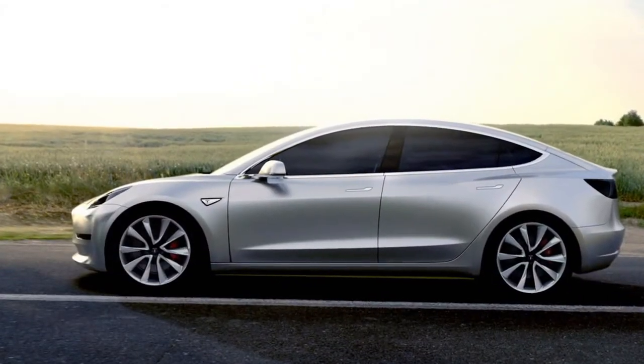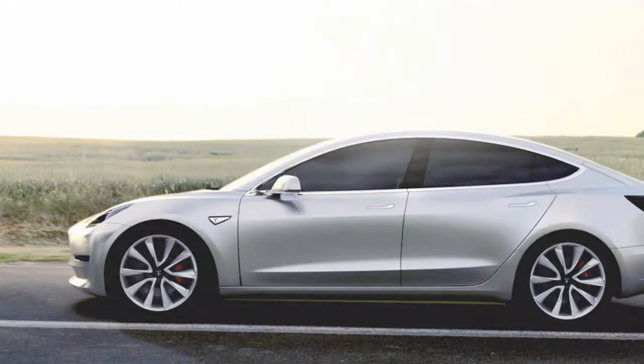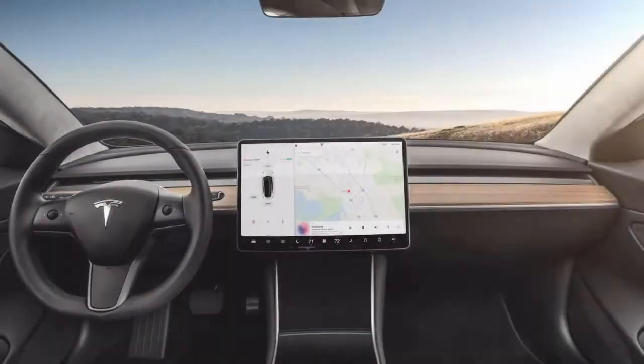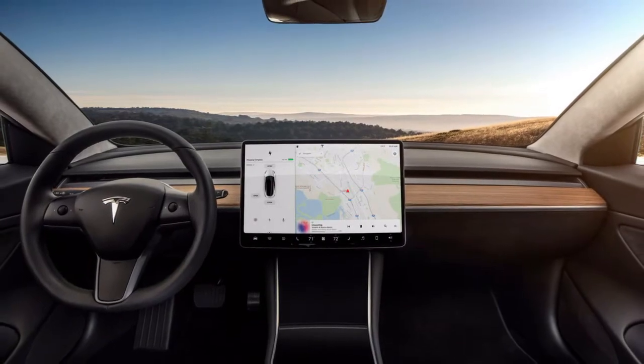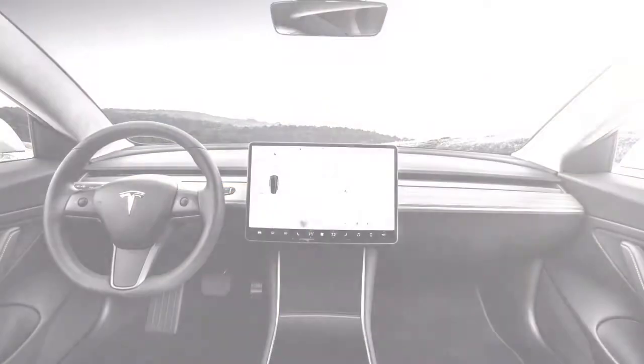The last couple of quarters of last year were not good for Model 3 output. But Musk is now planning to produce 5,000 vehicles every week before the end of June. Is that possible?